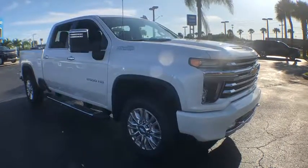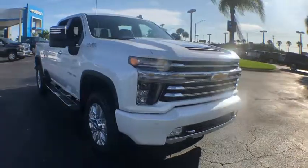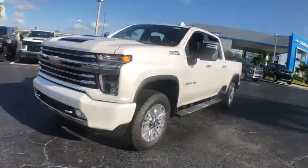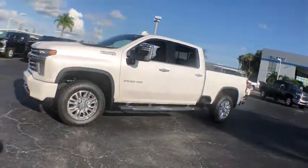Make a great choice today with the 2020 Chevrolet Silverado 2500 HD. This pickup truck pulls unlike any other. This vehicle has less than 100 miles.